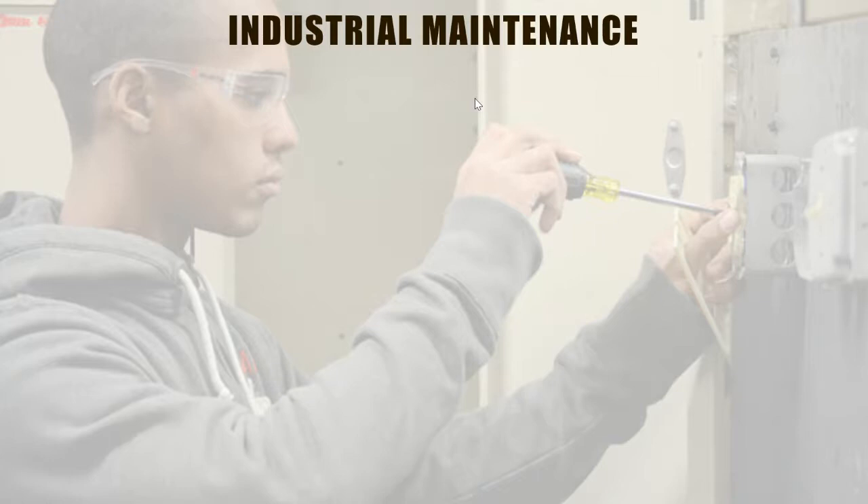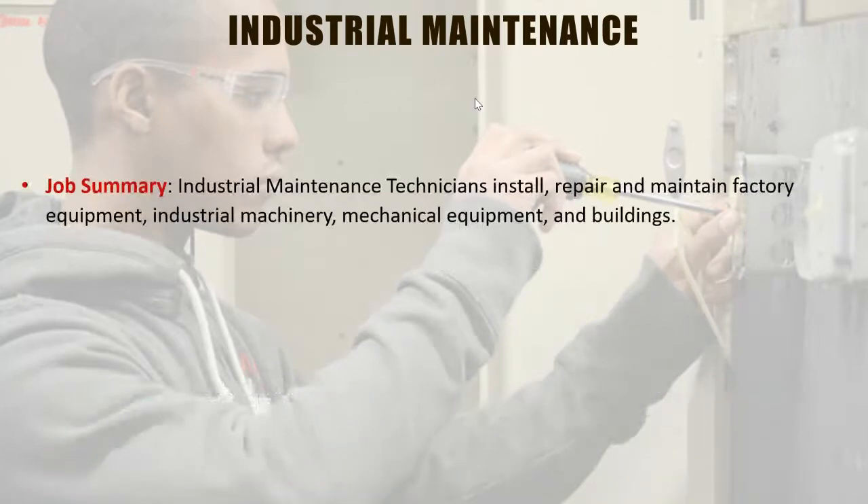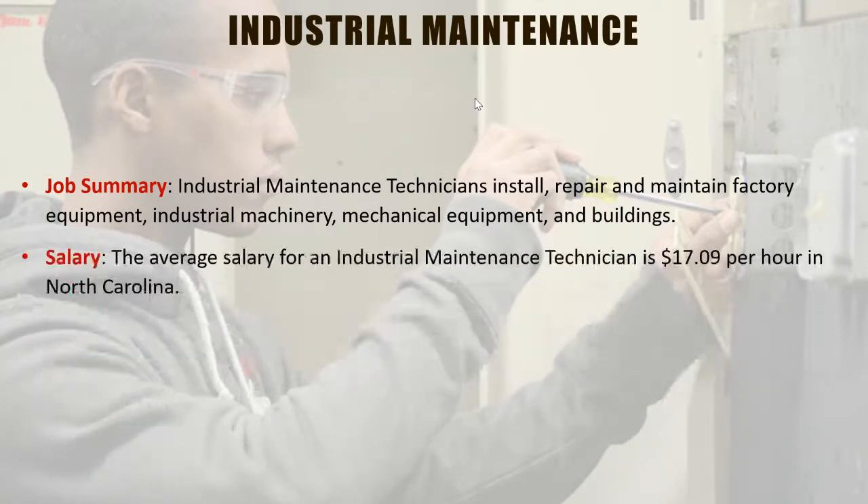That brings us to industrial maintenance. The job summary covers installing, repairing, and maintaining factory equipment, industrial machinery, mechanical equipment, and buildings. If you're mechanically inclined but don't know what career field to go into, this may be something of interest to you. The average salary is about $17 an hour, a little over $34,000 a year.